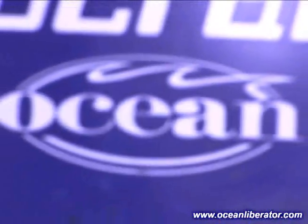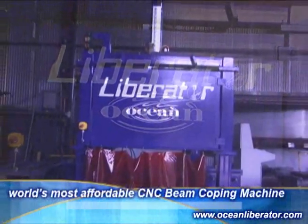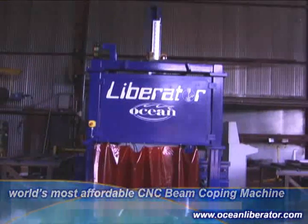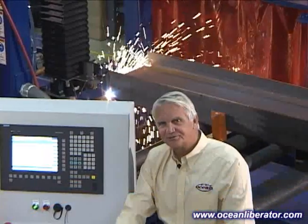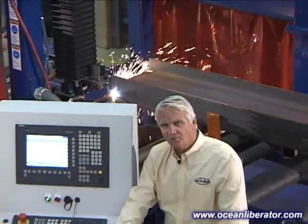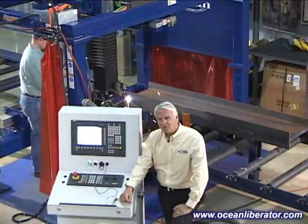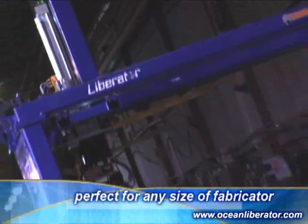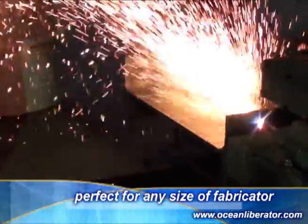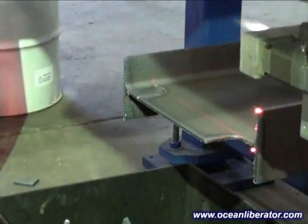But now at last, Ocean Machinery, a distributor of all manner of structural steel fabricating machinery, is proud to announce the Ocean Liberator — the very latest and most affordable beam-coping solution for the steel fabricator. Hi, my name is Hunter Frye, and I'm the president of Ocean Machinery. I'd like to introduce to you the newest version of the Ocean Liberator, built exclusively for us in the USA by Peddinghaus, the most well-known and respected name in steel fabricating machinery. We not only have many successful installations in small to medium fabricators, but we also have highly productive installations in several of the largest and most respected names in steel fabricating in the USA.